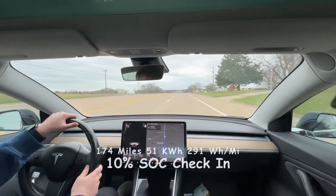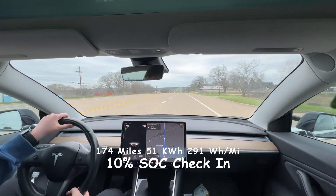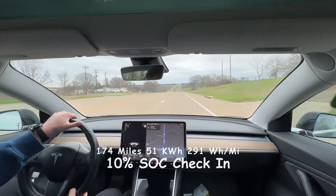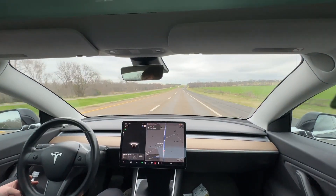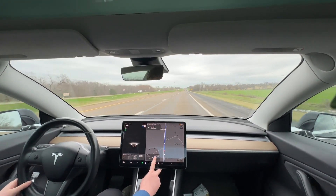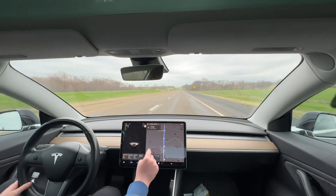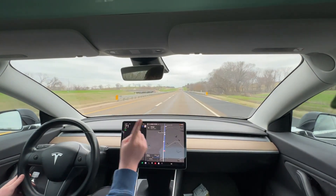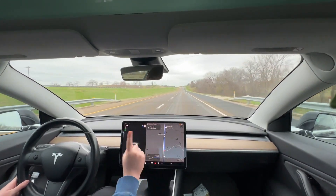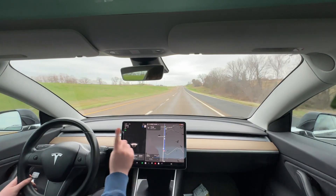We are at 10% state of charge. We've gone 174 miles, burned 51 kilowatt hours, and are doing 291 watt hours per mile. We're on the 175 heading towards the Athens Loop. My plan is 3% estimated to the Taco Casa, which is the gas station with the supercharger. I'll loop around the loop probably one time, and then we're going to the charger — that one loop will use up the buffer since the loop is 17 miles.